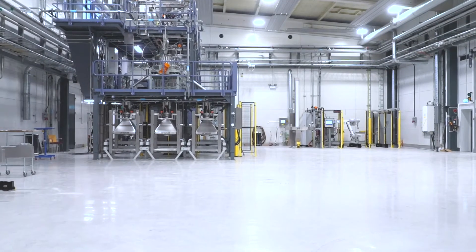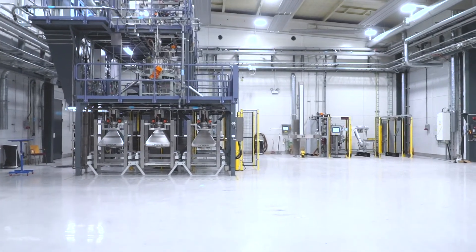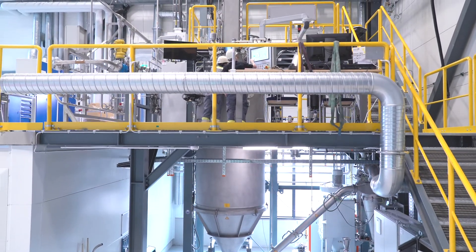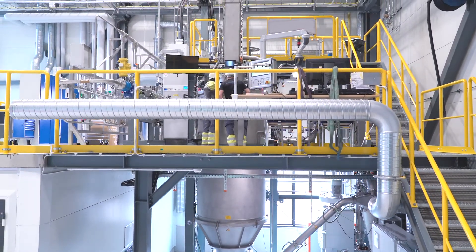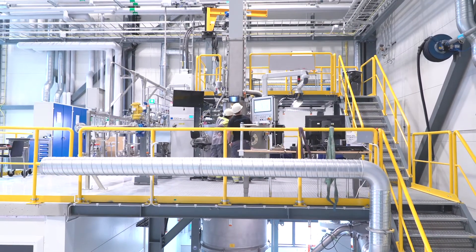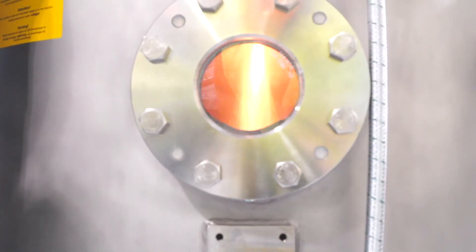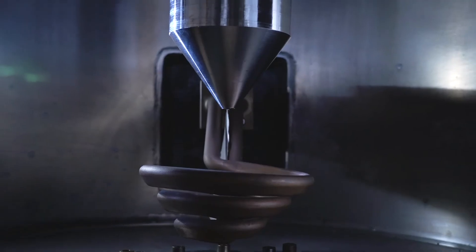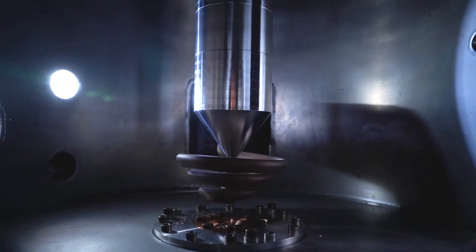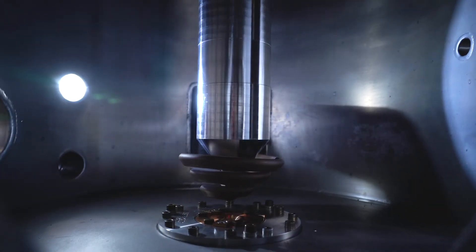Sandvik has been mastering the art of powder atomization for more than 40 years, so it's no exaggeration to say the know-how is part of our DNA. While it's not exactly rocket science to our materials experts, the process of transforming solid metal into microscopic grains of spherical perfection is not self-explanatory to us mortals — but this is where it all begins.